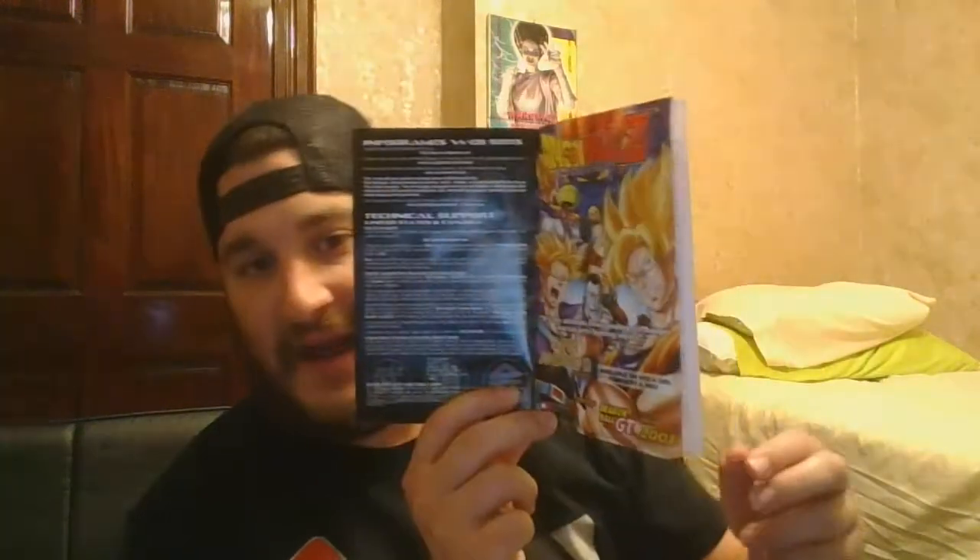Holy shit, I thought this game came out later than that! It says 2002 on the copyright. On the back there's an ad for Super Android 13 the movie and it says 2003. Okay, so the game is that old — I thought it came out in like 2004 or 2005. Like, I know I'm cursing and getting excited but I didn't realize this game was that old.